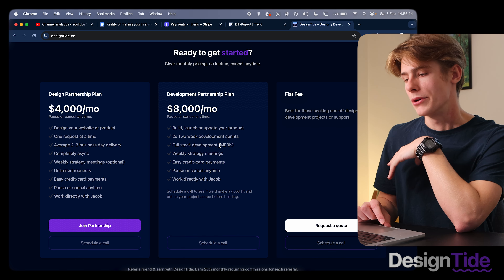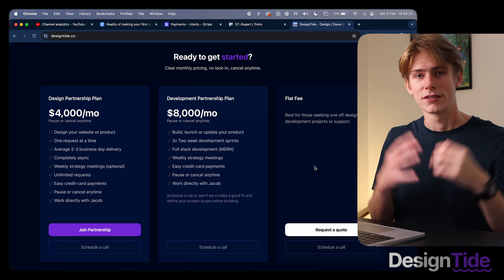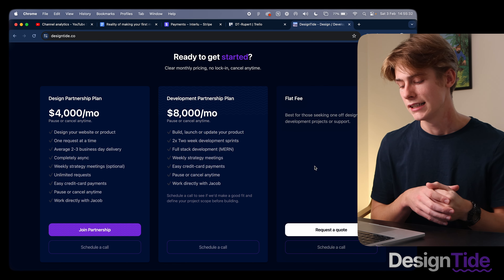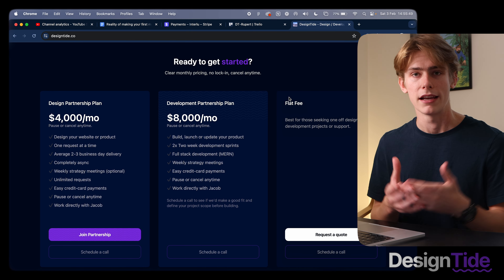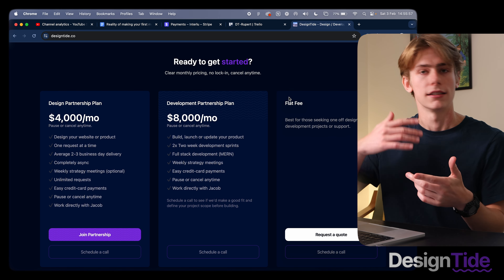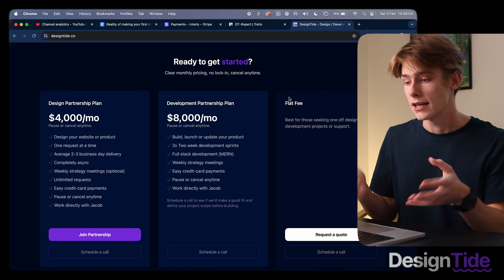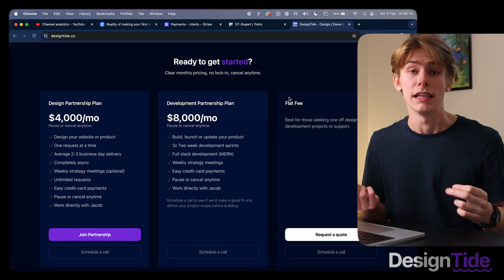Those are the two plans. But thinking about the current client and building an MVP, part of me thinks about adding a new service — zero to MVP — where we take on someone with an idea they want to launch and figure out how to get it launched within two to four weeks. Something I'm thinking about, but I'm excited about maybe implementing that soon. One of the great benefits of this model is that clients can pause or cancel any time, removing all the barriers that traditional agencies have — proposals, scope of works — which take weeks just to get a project started. With these plans, someone can subscribe and within 48 hours their work can be started.